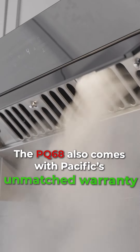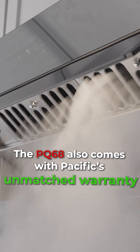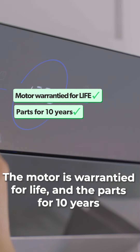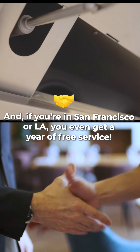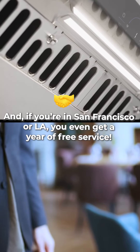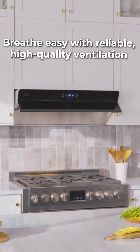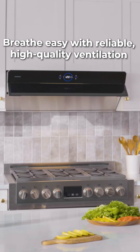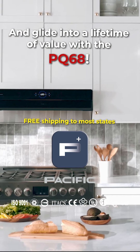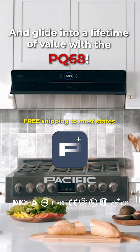The PQ68 also comes with Pacific's unmatched warranty. The motor is warrantied for life and the parts for 10 years. And if you're in San Francisco or LA, you even get a year of free service. Breathe easy with reliable, high-quality ventilation and glide into a lifetime of value with the PQ68.